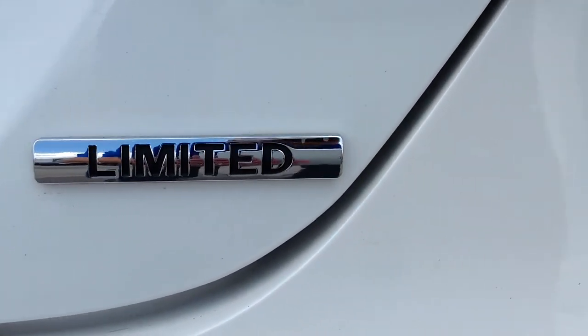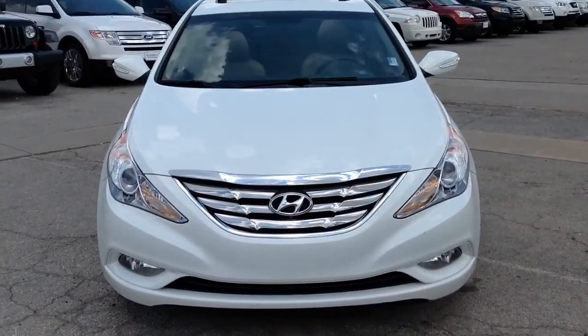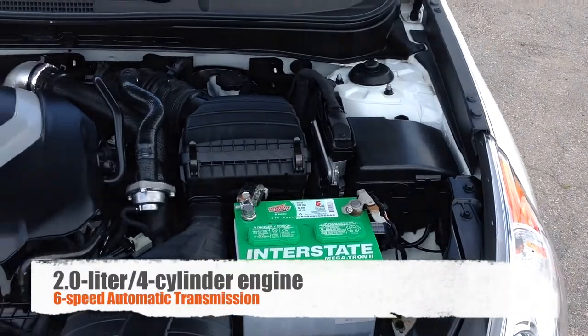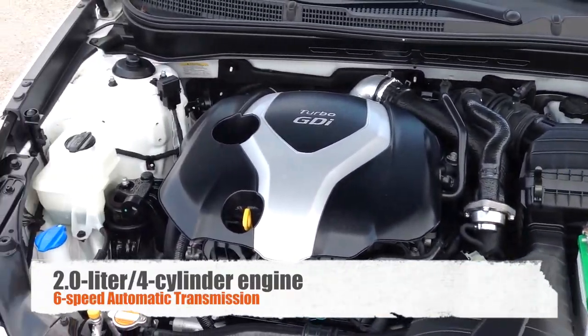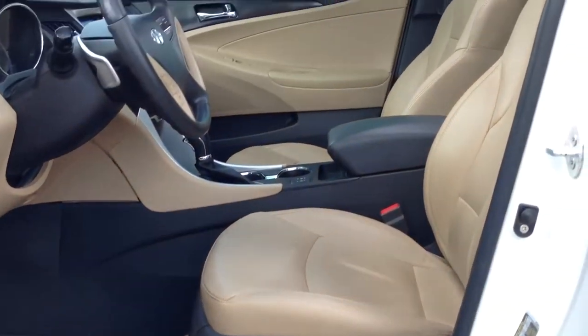This four-door front-wheel drive sedan is loaded and comes equipped with a 2.0-liter four-cylinder turbo engine connected to a six-speed automatic transmission and gets an estimated 33 miles per gallon on the highway. Key features include heated leather seats,